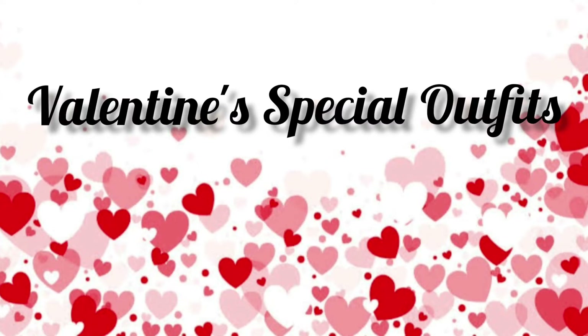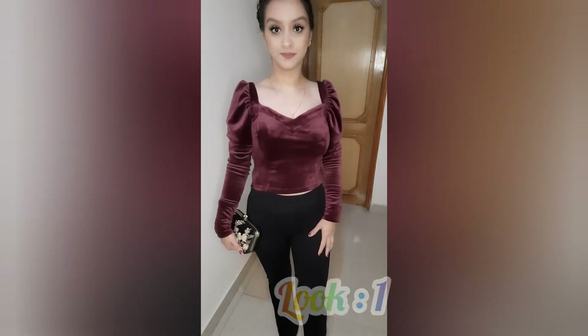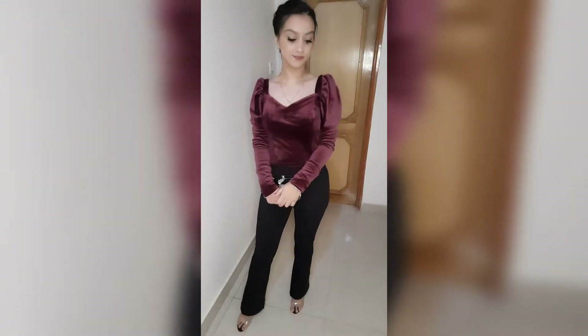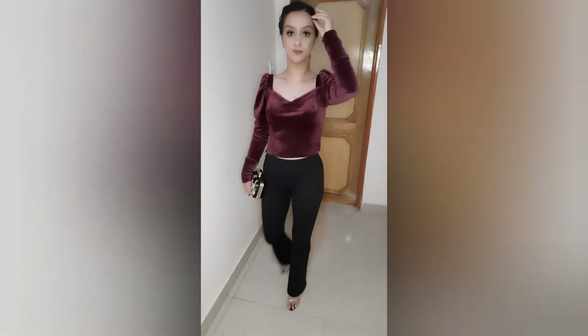Hi guys, welcome back to my channel. I'm going to show you some looks which you can easily carry for Valentine's Day. We are going to start with the first look. This is a very easy look — I have a crop top with high waisted jeggings and bell bottoms with heels.